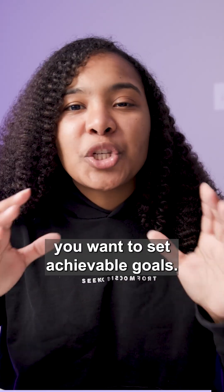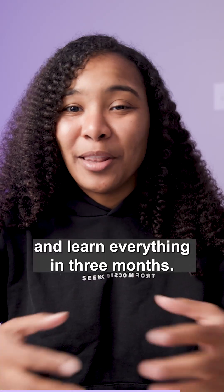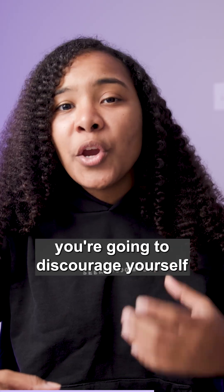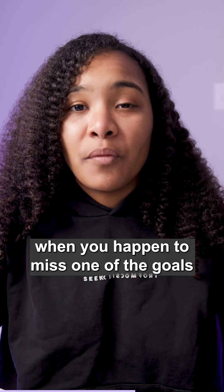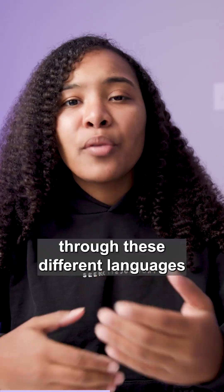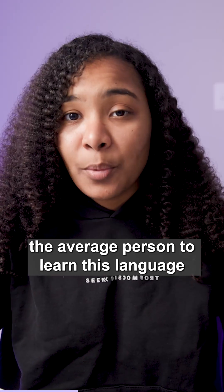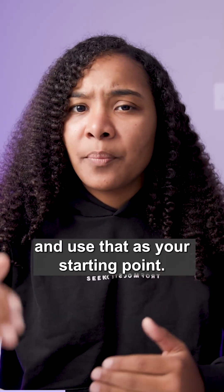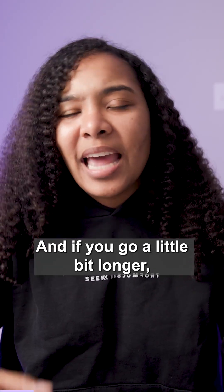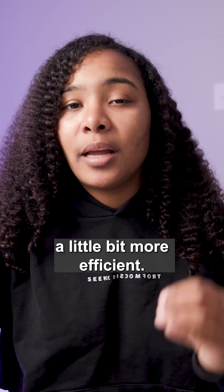Number three, you want to set achievable goals. It might sound great to try and become a front end engineer and learn everything in three months, but by not setting achievable goals, you're going to discourage yourself when you miss one. As you're going through different languages and skills, look up how long it took the average person to learn that language and use that as your starting point. If it took somebody two weeks to learn HTML, make that your starting point — and if you beat it, fantastic. If you go a little longer, consider what you can optimize to make your learning more efficient.